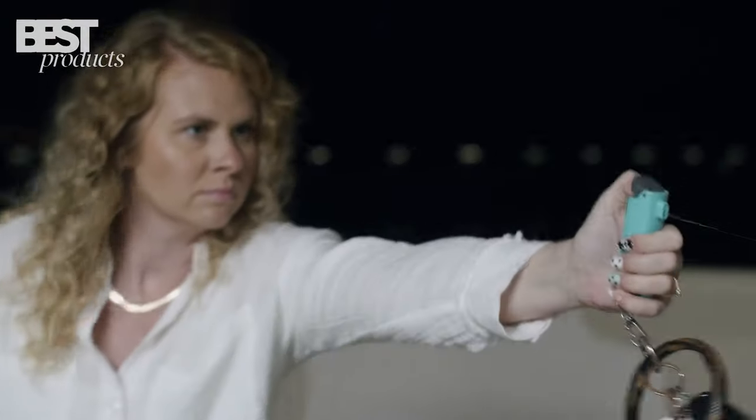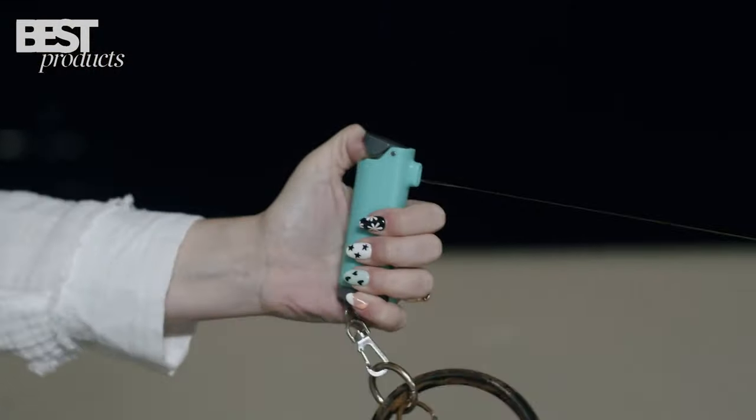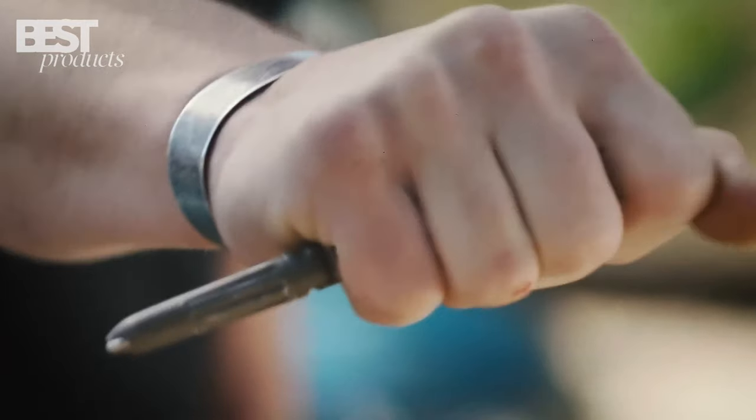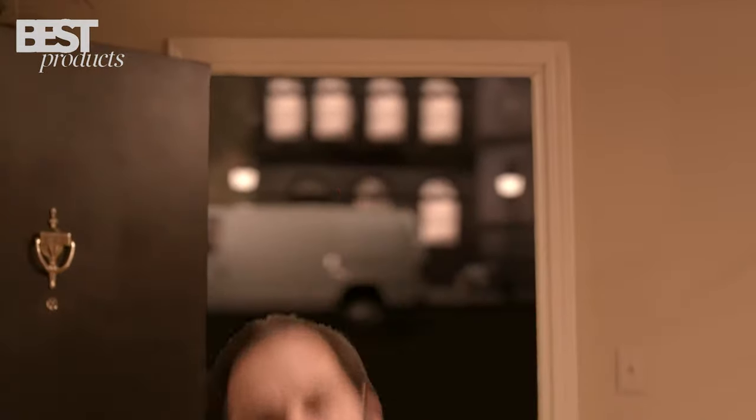In today's world, it's important to be prepared for any situation, and having the right tools can make all the difference. From a tactical pen to a firearm, we'll be covering the top self-defense gadgets that will keep you safe and protected.